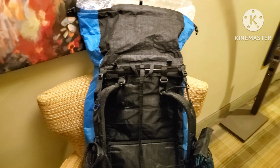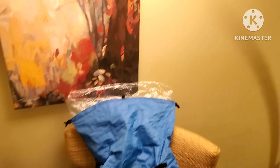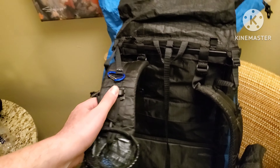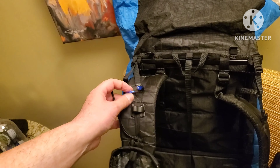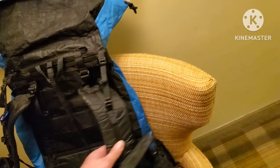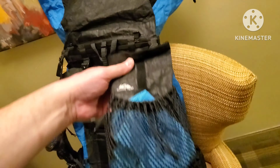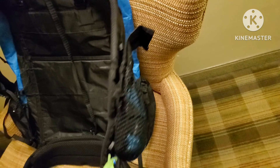Starting off with my pack — I have the Z-Packs Arc Air in blue. Blue is my favorite color of course. The Nylofume liner, and in the front of the pack I have the water bottle holder, the umbrella holder — I decided not to bring an umbrella so I'll probably pull that off. A little mini carabiner, a hang tag, and a Hilltop Packs cell phone pouch.